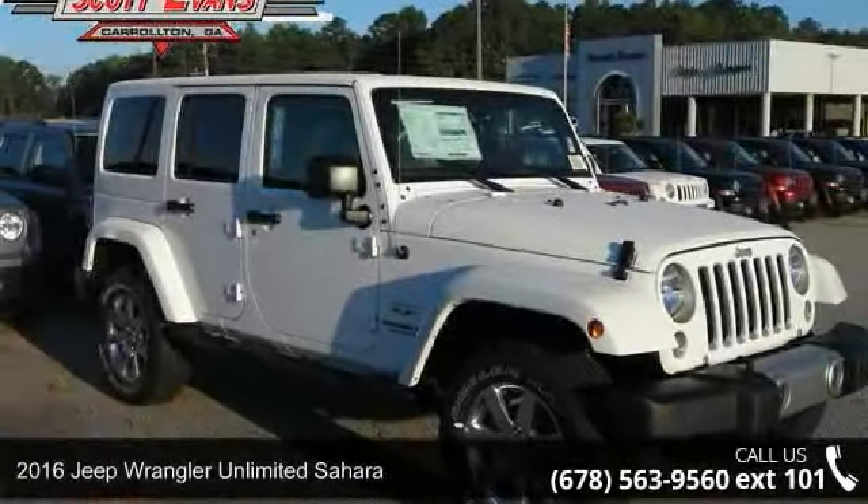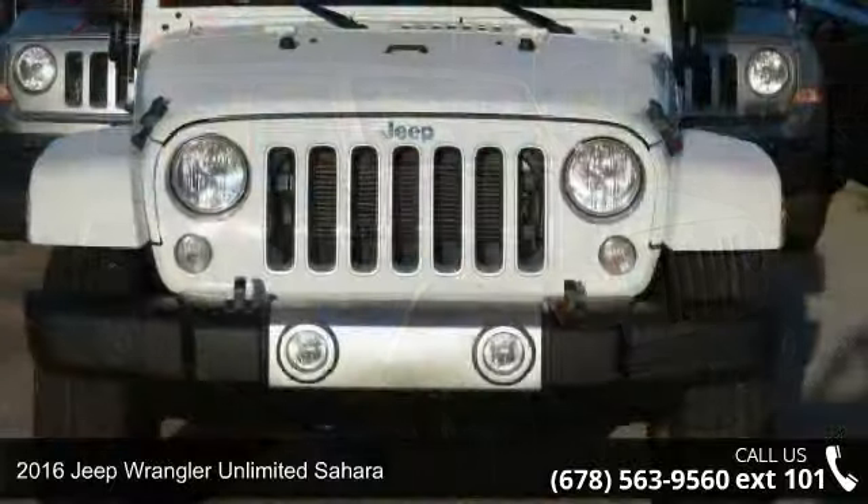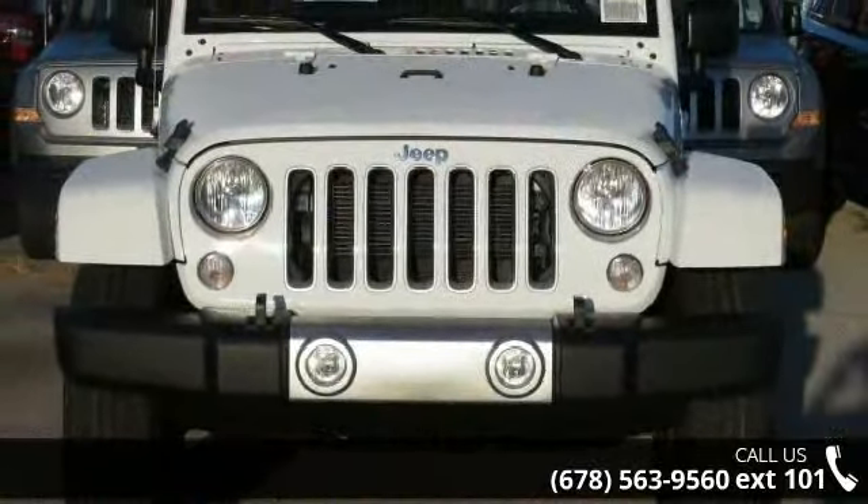Step into the 2016 Jeep Wrangler Unlimited Sahara. If you are looking for an automobile with great features, look no further.